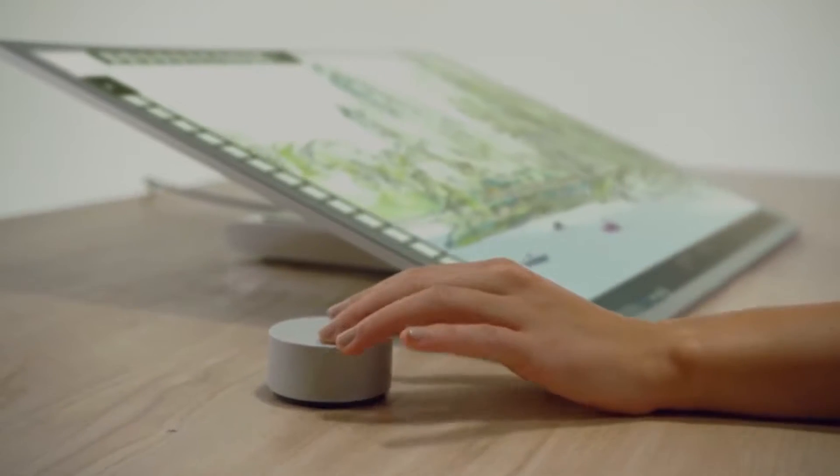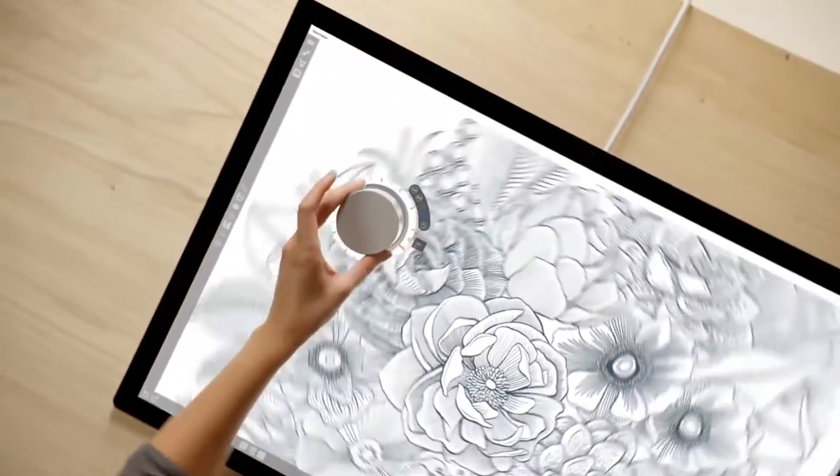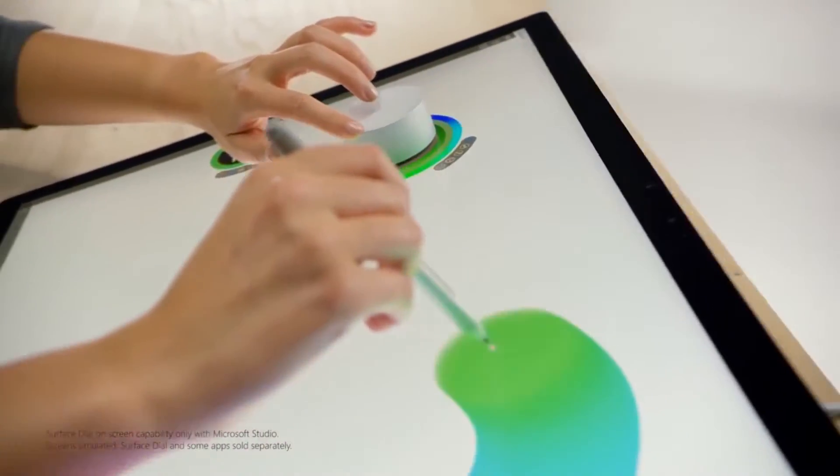Another thing they showed off was the Surface Dial, a little peripheral that lets you turn a switch and is adaptable to whatever application you're in. The way they showed it off was pretty unique, especially for an artist. If you're painting, you can turn the dial as you're stroking and the colors will change — amazing. If you're an artist and you can afford this, it's a no-brainer. I can see gaming studios and creative studios getting these instead of Wacom tablets.